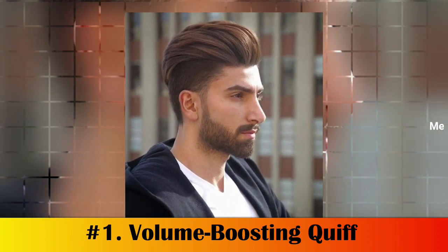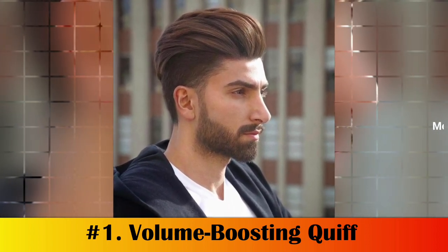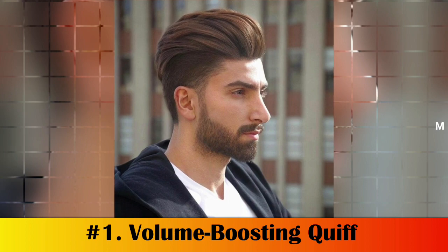Number 1: Volume Boosting Quiff. The quiff is a timeless hairstyle that can be tailored to suit any face shape. If you have a heart-shaped face, try this style for an instant boost of volume and texture.